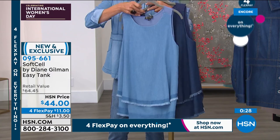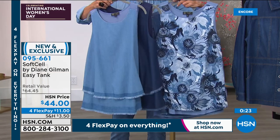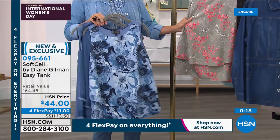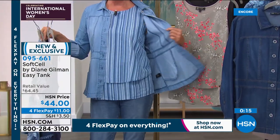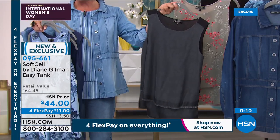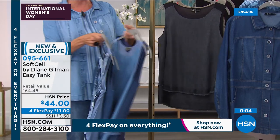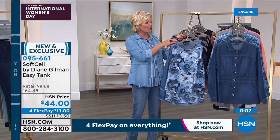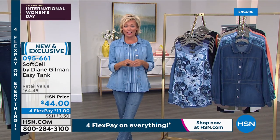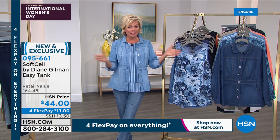We also have the floral in the indigo, the sage floral, the chambray stripe, plus we do have the black. We have all sizes extra small through 3X. The item is 95661. Please use FlexPay — that's why we're doing it today, celebrating International Women's Day. A lot of you still wanted to get the Bermuda short — they are still available but we are really limited. I think we might have 1,500 available for the rest of the season.